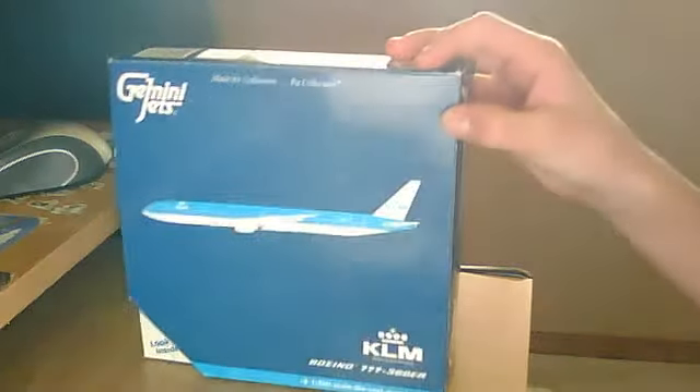Hi guys, this is an unboxing of my KLM 777-700 ER, 1-400 scale — there's my Gemini Jets, there's the KLM in the back. I got this at a Funstore in Calgary, got it for like $5 cheaper. There's no problem with it — here it is, with all the stats and words on the box. So let's get started.